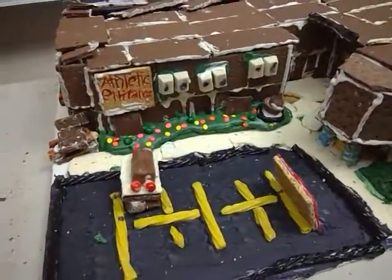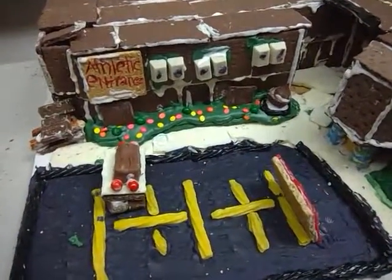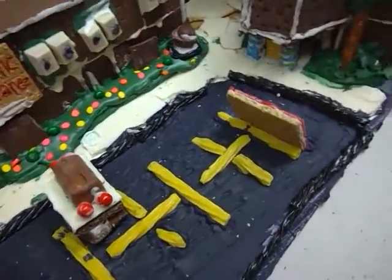This is the building of Northwood Middle School and in the front we have the parking lot. Northwood Middle School is a very unique school with two stories.